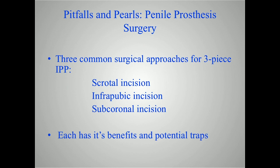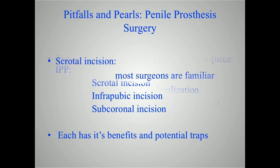In this day and age, we have three primary approaches to placing an inflatable penile prosthesis — and that's what we'll talk about today. There's a scrotal approach, there's an infrapubic approach, and there's also a sub-coronal incision or sub-coronal approach. Each of these will have its own benefits and drawbacks.